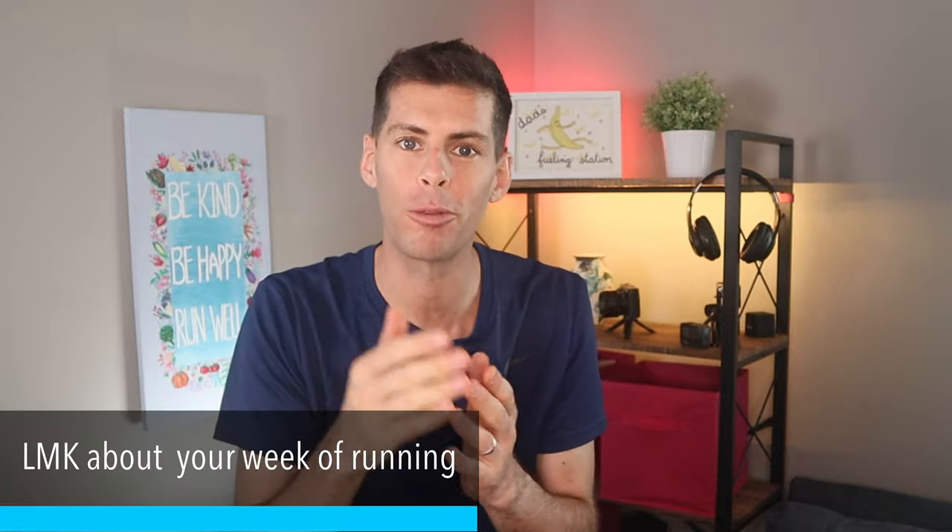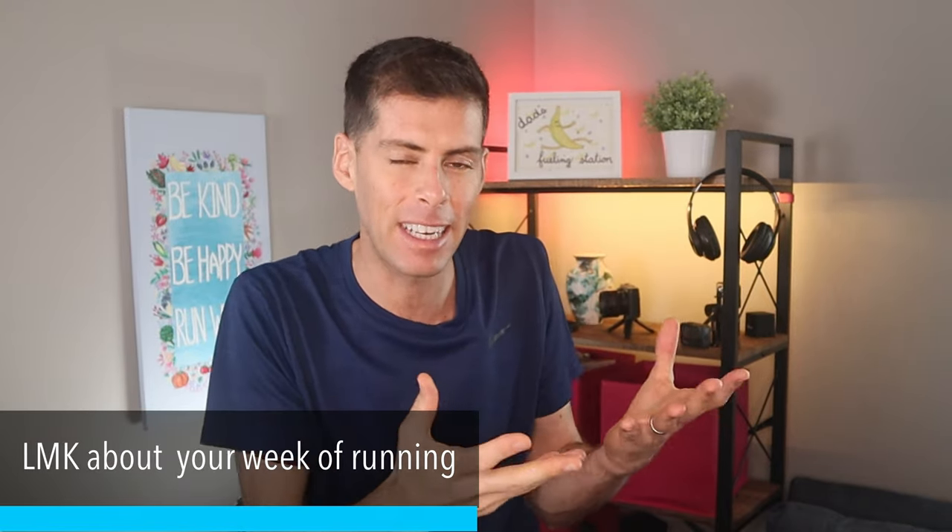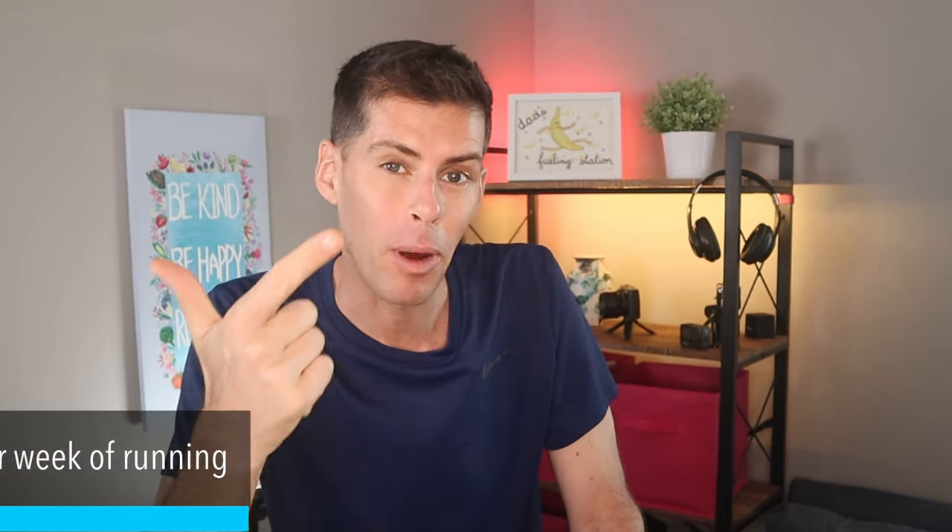What's up guys? Welcome back to another running and training vlog, which is my weekly video where I want to hear about you — your weekly runs, your activities, your successes, and your setbacks. In a few minutes I'm going to be talking about my weekly training, but perhaps you already have a good idea how my week went after the video I put out yesterday.